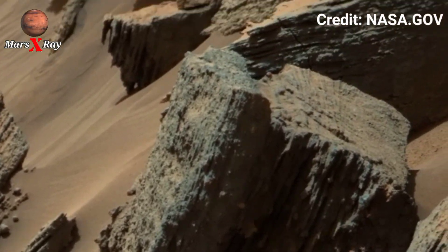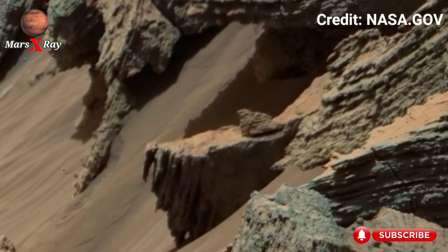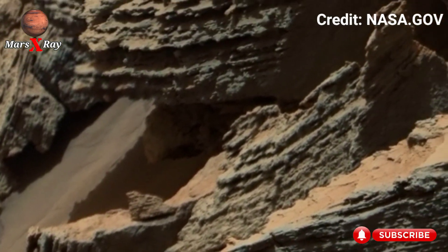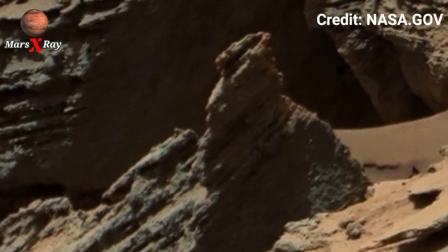Hi guys, welcome back to our YouTube channel Mars X-Ray. NASA's Mars Perseverance Rover Sol 1564. You won't believe what Perseverance Rover just captured on Mars.